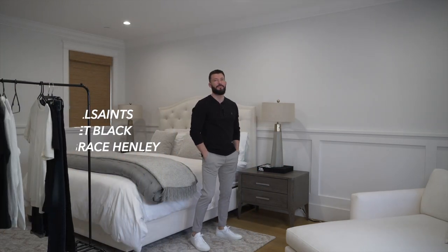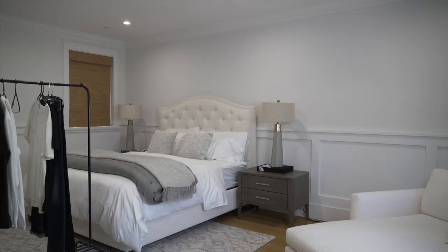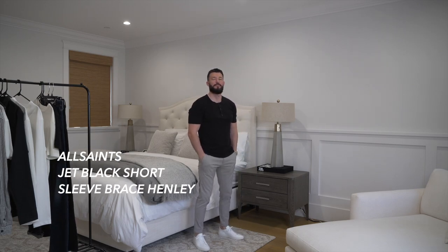Next up is a long sleeve black henley from All Saints paired with the Zane neoteric pant from Theory. I've also decided to throw in a short sleeve black henley from All Saints — I like both the long sleeve and short sleeve henleys for spring.